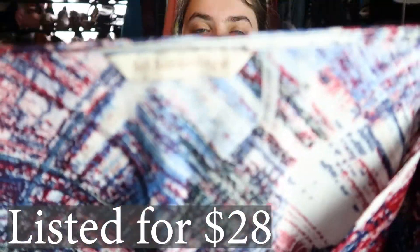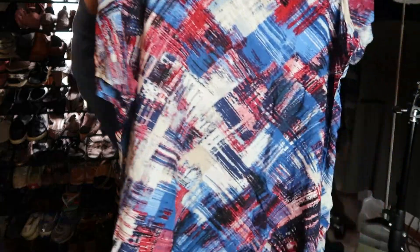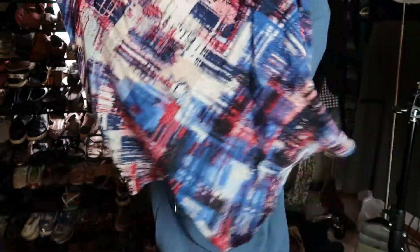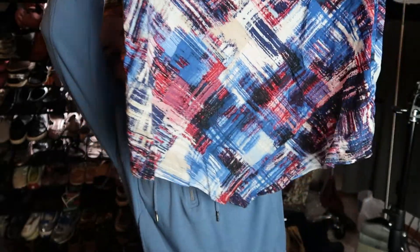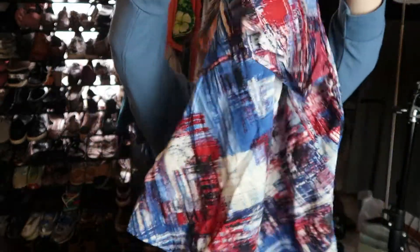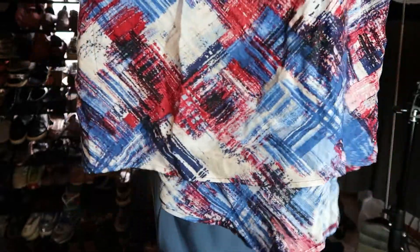This is by Soft Surroundings, size medium. I thought it would be perfect for like Fourth of July — it has that color scheme. It's this really lightweight shirt, kind of see-through so you'd have to wear something underneath. It has a longer V-front and then it's shorter in the back. I only paid four dollars for it and I think it'll do well.